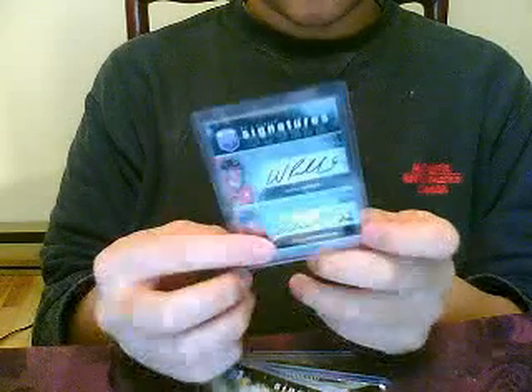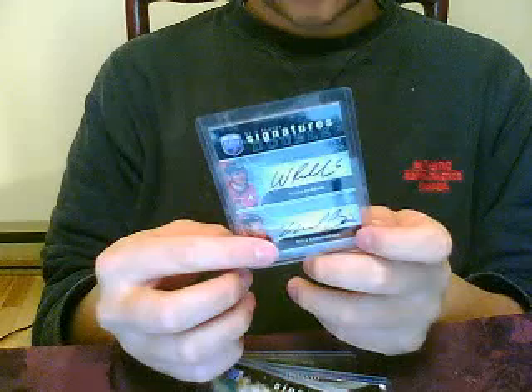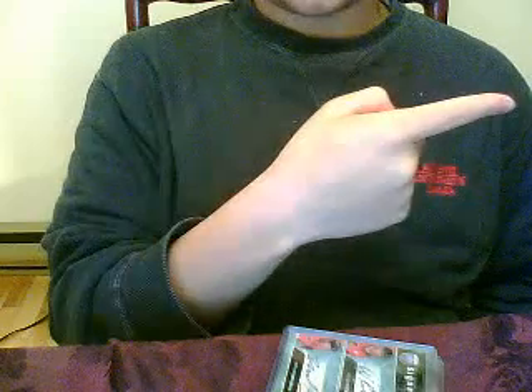I got Wade Redden and Mike Commodore — they're both former Senators. Redden now plays for the New York Rangers and Mike Commodore plays for the Columbus Blue Jackets; both acquired this summer by free agency. That's the mail day. I also left a link in the description to the BN Box Break channel, so go subscribe to him. Peace!